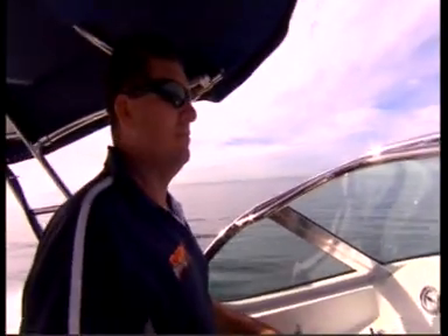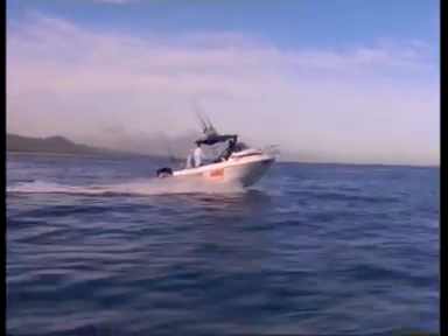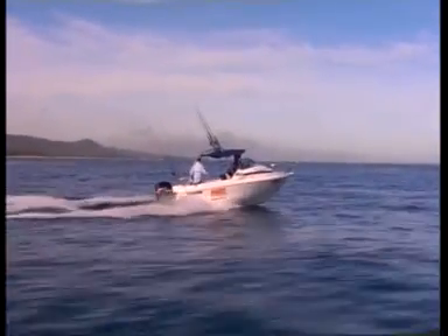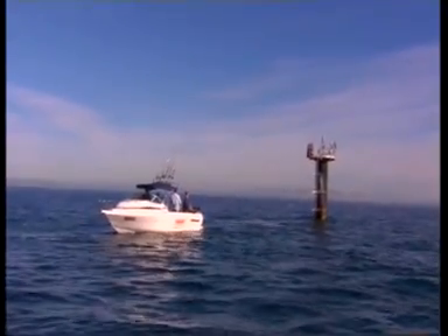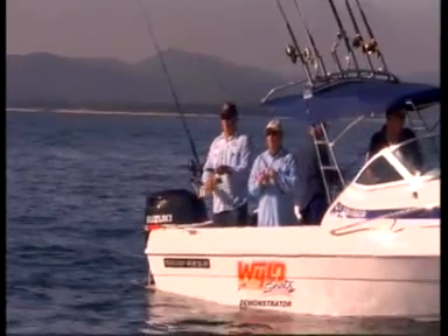Hayden Wilde from Wild About Boats has come across to take us out for a spin in one of his Seafarer Vagabond sports fishers. Although the winds are keeping us from heading out wide, we're still happy to muck around and flick a few plastics in the lee of the island.